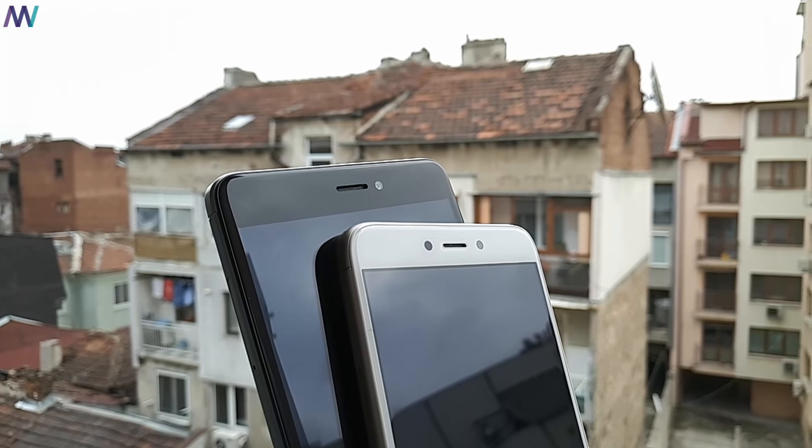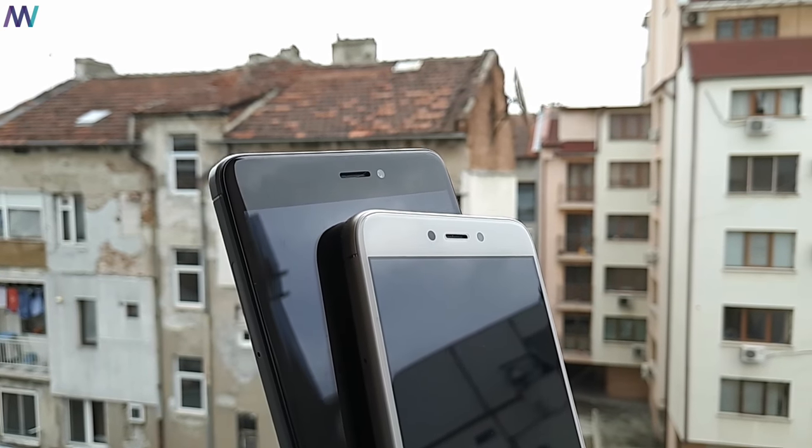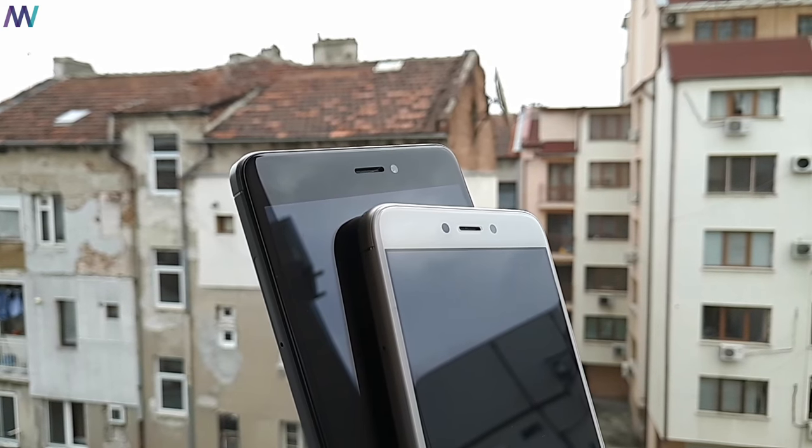Regarding the selfie camera, the Redmi 4X has an OmniVision OV5675 camera, while the Note 4X uses the Samsung S5K5E8 sensor. You will notice right away that there are two major differences: color reproduction and image size capturing. The Redmi 4X has a warm and soft look, while the Note 4X shows more real-life colors.